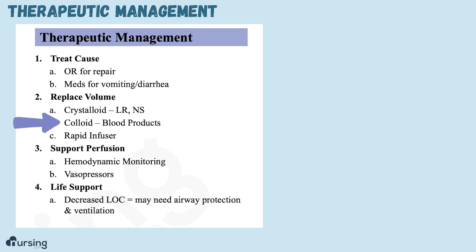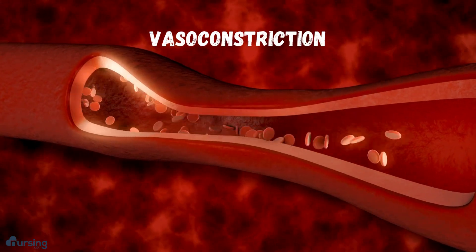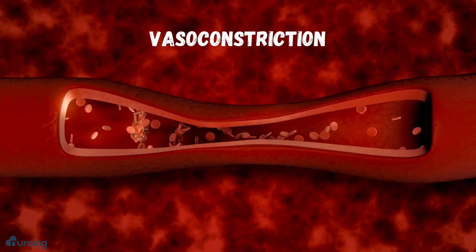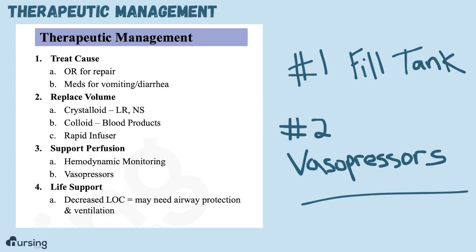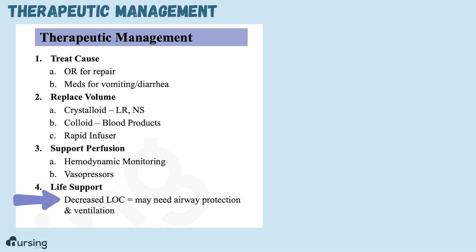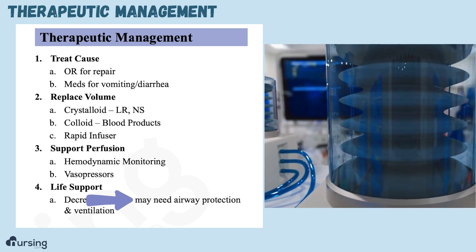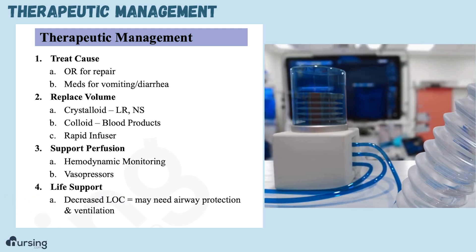Sometimes we can't replace fluids fast enough to support their blood pressure, so we may need to support their hemodynamics and give them vasopressors while we work on replacing the volume. It's important to remember that vasopressors constrict blood vessels, but squeezing the tank does nothing if it's empty — so we always start filling the tank first, then give vasopressors. Since these patients are at risk for decreased LOC, they may have issues protecting their airway and might need to be intubated, so we keep a close eye on level of consciousness and airway protection.